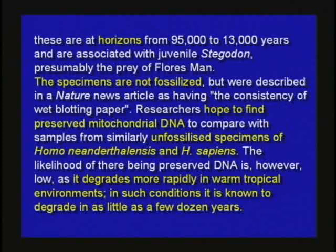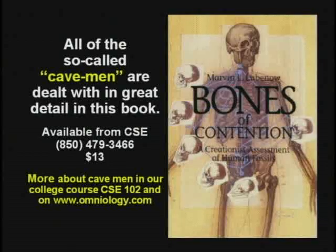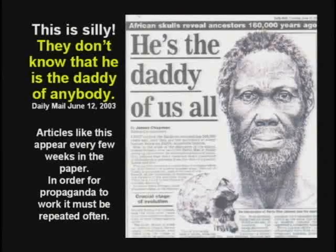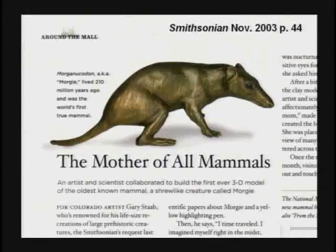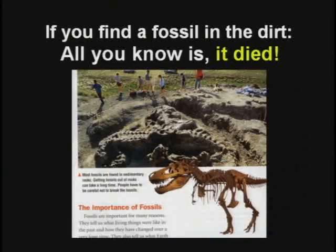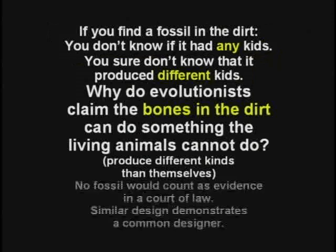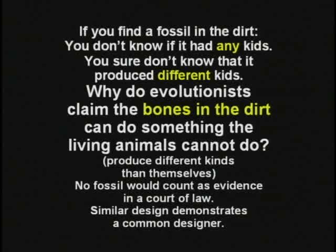There's a good book on the so-called cavemen — if you're being taught this in school, get the book by Marvin Lubenow, Bones of Contention. Excellent book. The only missing link I can find is up between these guys' ears. If you find fossil bones in the dirt, all you know is it died. You couldn't prove it had any kids, and you sure couldn't prove it had different kids. No fossil would count as evidence for evolution in a court of law.